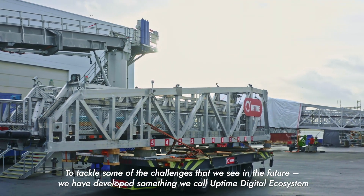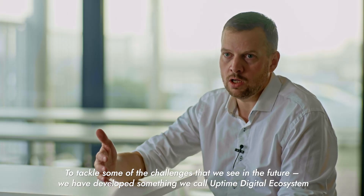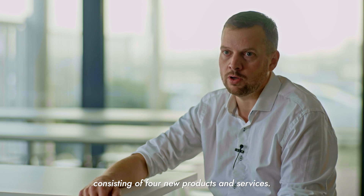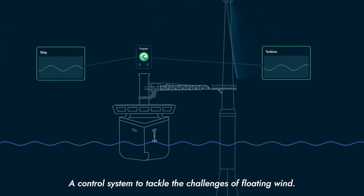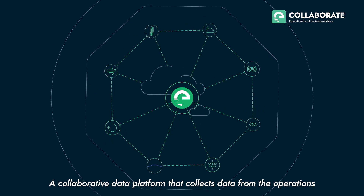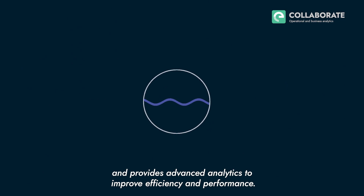To tackle the challenges we see in the future, we have developed what we call Uptime's Digital Ecosystem, consisting of four new products and services. One: a control system to tackle the challenges of floating wind. Two: a collaborative data platform that collects data from operations and provides advanced analytics to improve efficiency and performance.